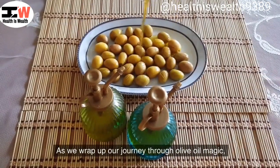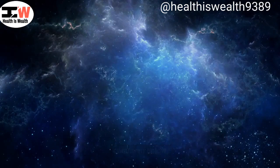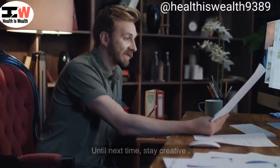As we wrap up our journey through olive oil magic, a big thank you for tuning in. If you enjoyed these surprising uses, give us a thumbs up, comment below, and remember to subscribe. Stay tuned for more discoveries on health as well. Until next time, stay creative.